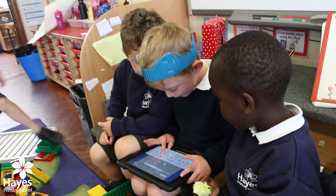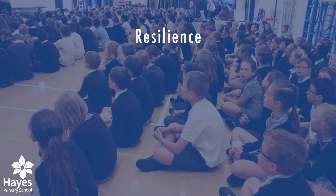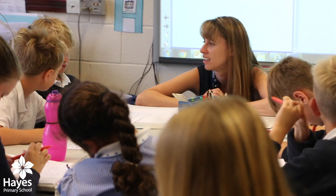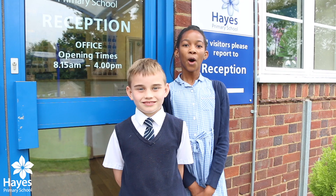The school is built around a core curriculum which is centred on our core values of resilience, respect, responsibility, community, compassion and excellence. Those values really help us to educate and nurture the whole child. Welcome to Hayes Primary School.